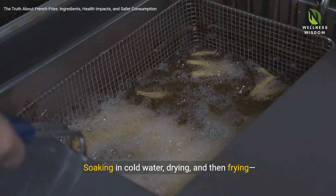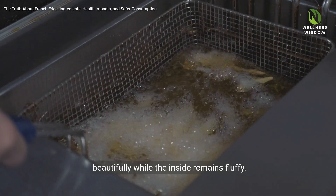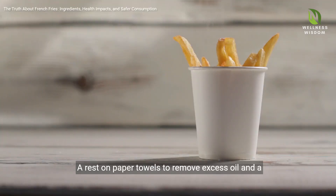Soaking in cold water, drying, and then frying — this sequence ensures the exterior crisps beautifully while the inside remains fluffy. A rest on paper towels to remove excess oil and a final seasoning bring out the essence of a true French fry.